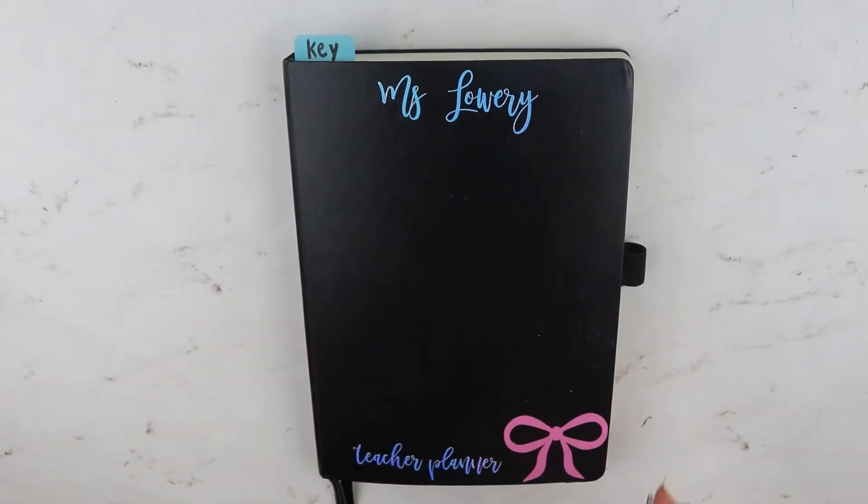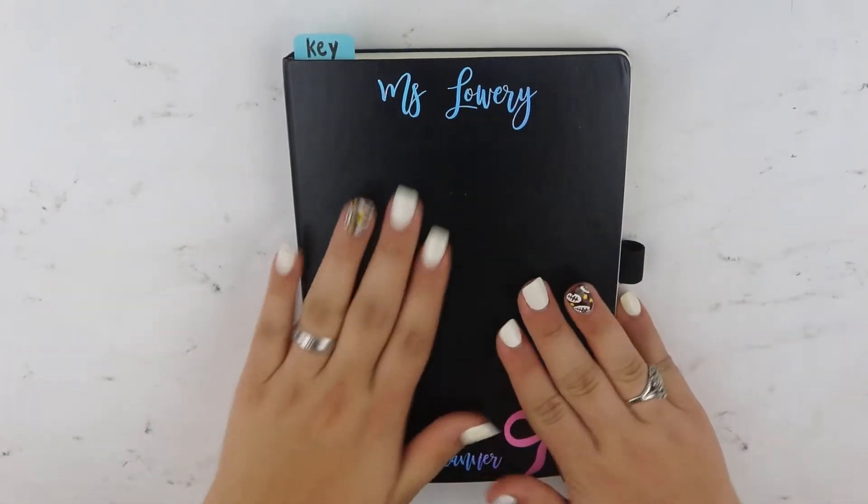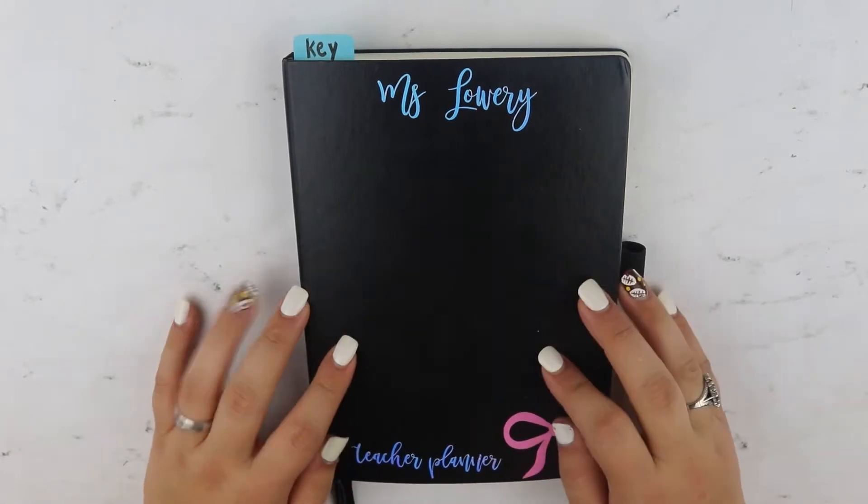Hey y'all, welcome back to my channel. So I wanted to do a bullet journal update with you guys. This is my bullet journal and I am using it for my teacher planner.